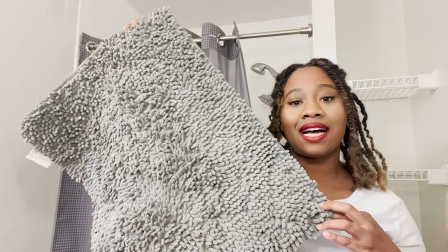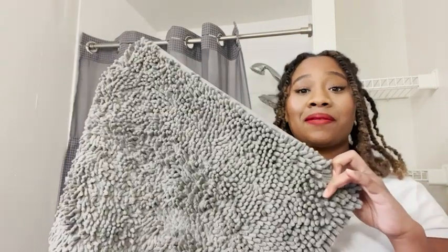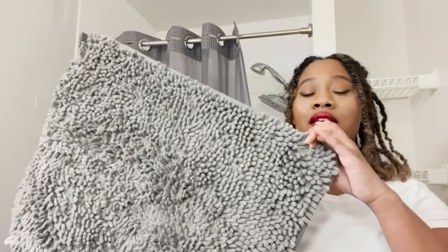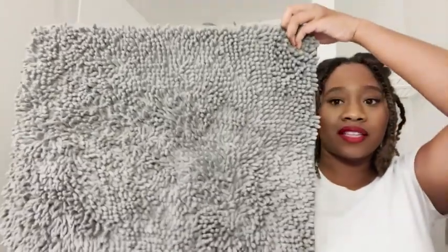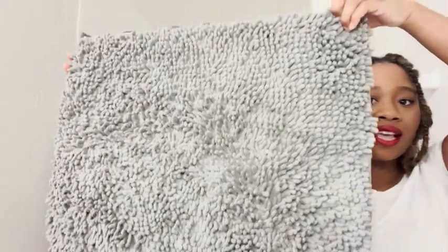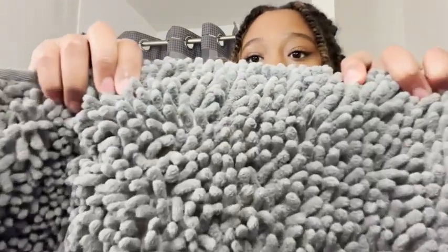Hi, I'm Ty with WTI and I want to show you guys my bath mat. I purchased this bath mat because I needed one small enough to fit in my tiny little bathroom. So I found this one — it's the perfect size. I love how comfortable it is whenever I step on it. I'm going to show you the material up close.